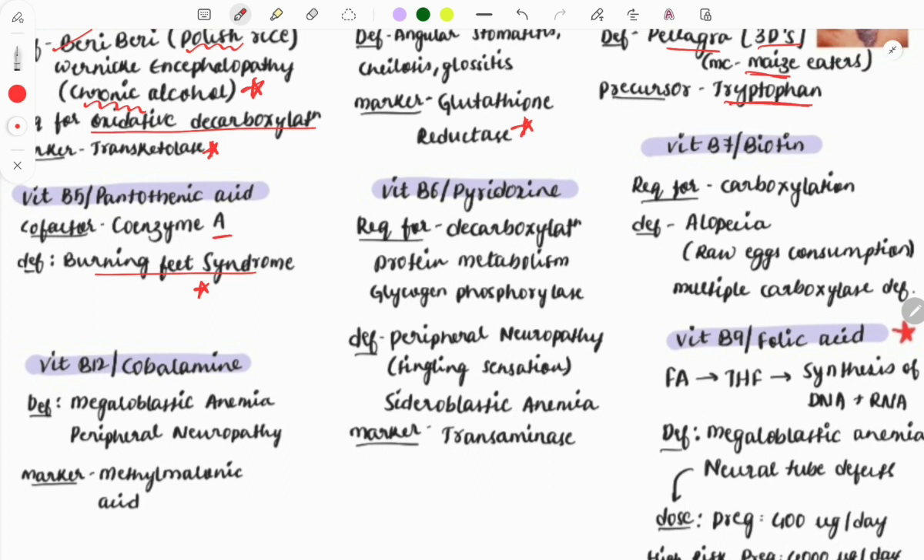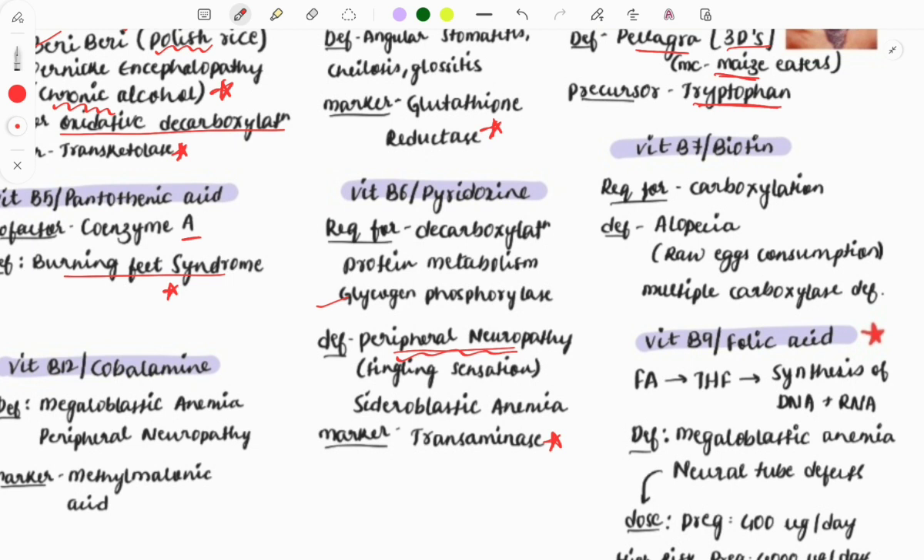Vitamin B6 (pyridoxine) is required for decarboxylation reactions, protein metabolism, and glycogen phosphorylase activity. Deficiency presents as peripheral neuropathy with tingling sensation and sideroblastic anemia. The marker for B6 is transaminase. Whenever a question describes peripheral neuropathy with tingling sensation, consider vitamin B6 deficiency if it appears in the options.